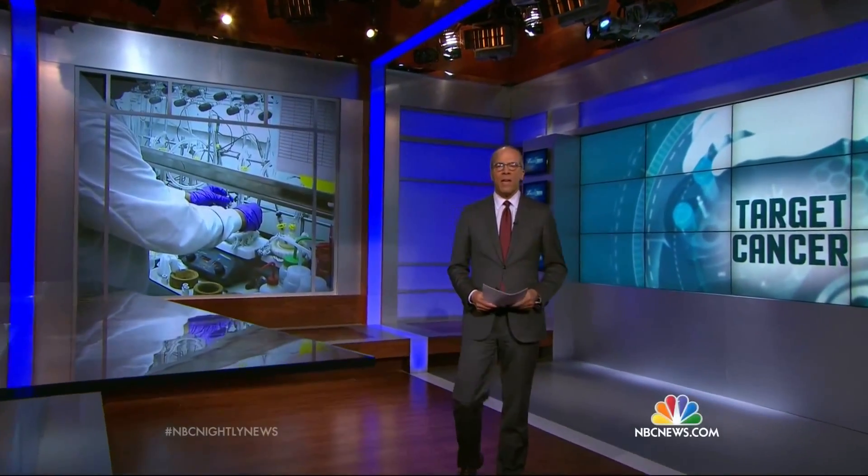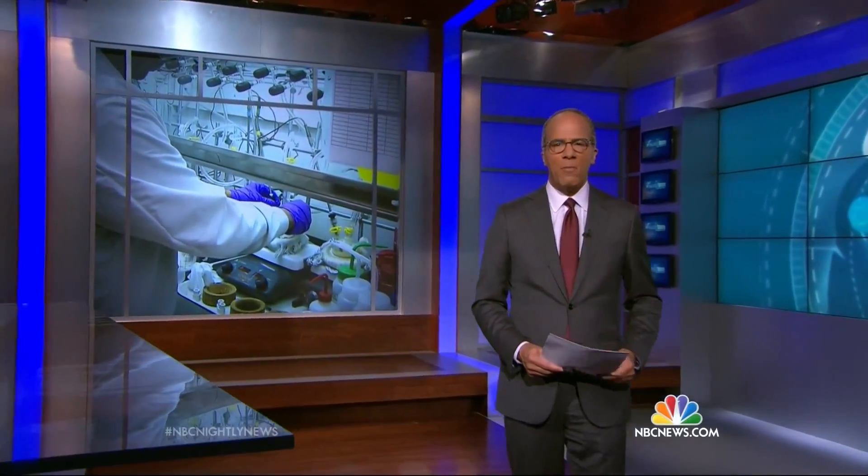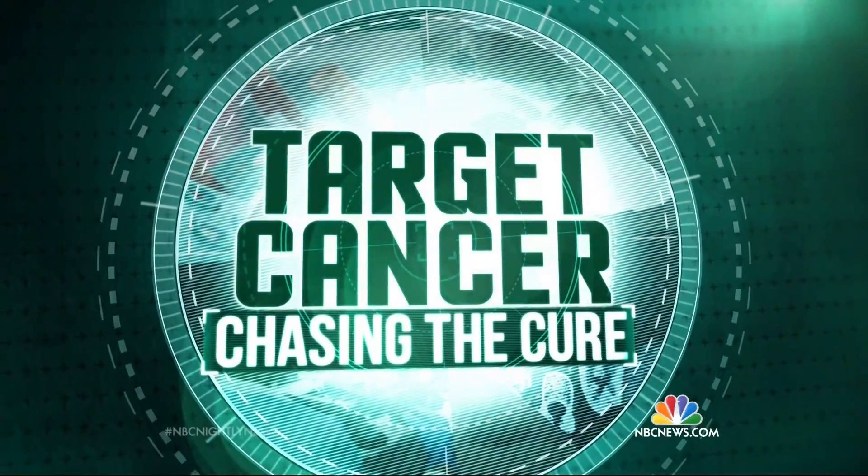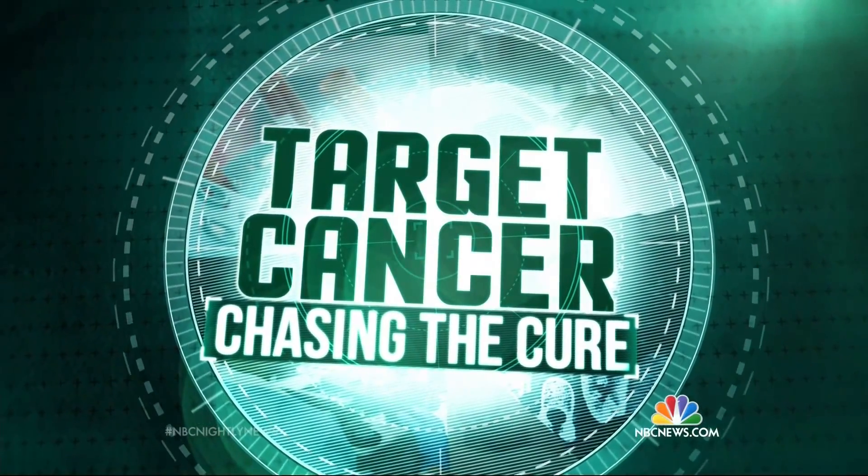We're back now with an NBC News exclusive: rare access into the Los Alamos nuclear facility. It will forever be known as one of the birthplaces of the atomic bomb, but now it's also being used to develop a very different kind of weapon — one that puts Los Alamos on the cutting edge in the battle against cancer. NBC's Janet Shamlian has more in our special series of reports, Target Cancer: Chasing the Cure.